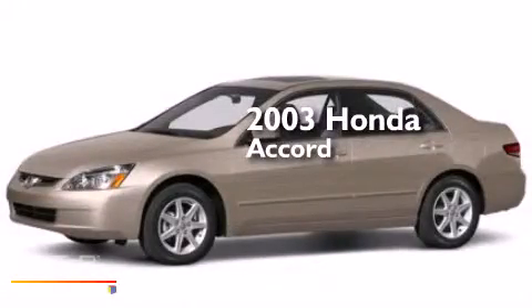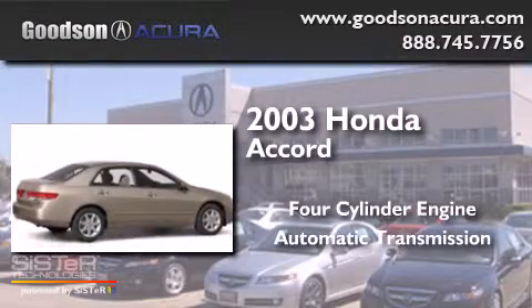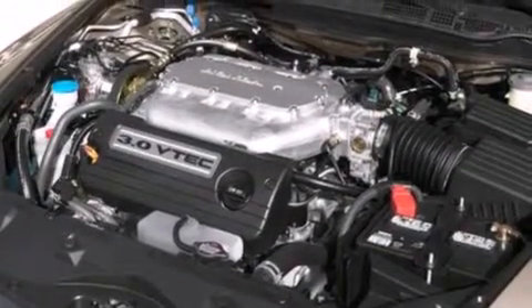This is a 2003 Honda Accord. It has a four-cylinder engine and an automatic transmission. Features include aluminum wheels, a pass-through rear seat, and cruise control.